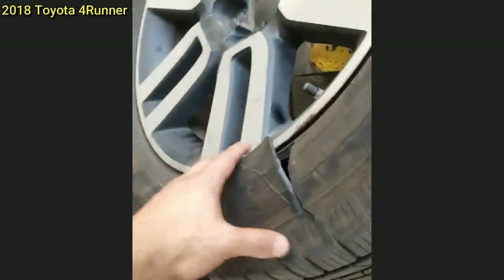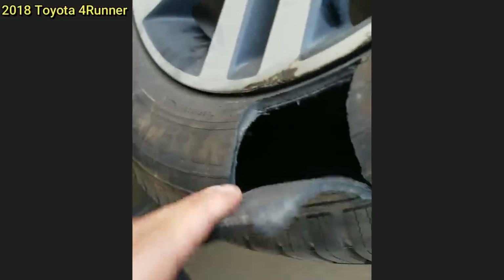The technician said he looked inside the spare tire with a flashlight and found a small bag with a white substance, which he thought was pretty suspicious.